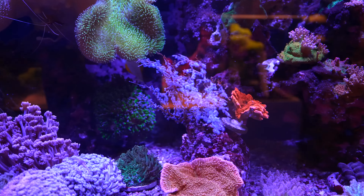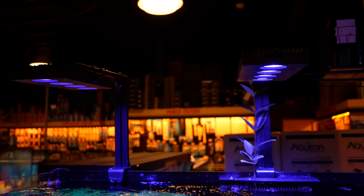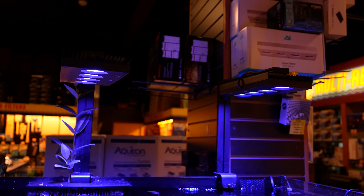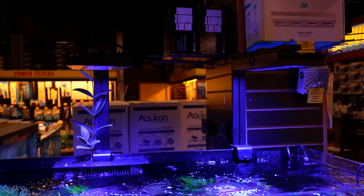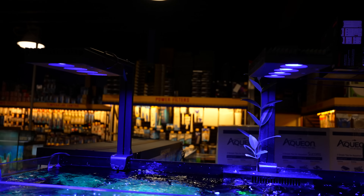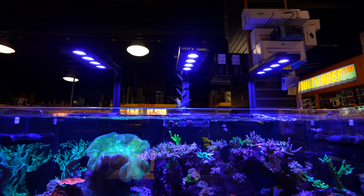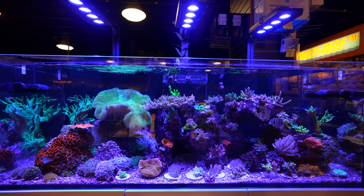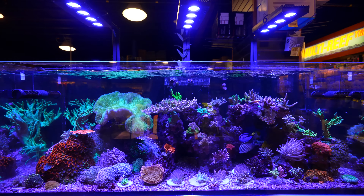The one thing we didn't touch on was our lighting. With our lighting systems, we're using the Hydra 64 HDs. I'm the ambassador for Aqua Illumination — they are fabulous lights. They have an excellent app, acclimation modes, color spectrums. Being the ambassador, you know every single part of that light can be adjusted to accommodate the needs of the animals — visual light, the PAR light, as well as the PER light. Really, really fantastic type of system.